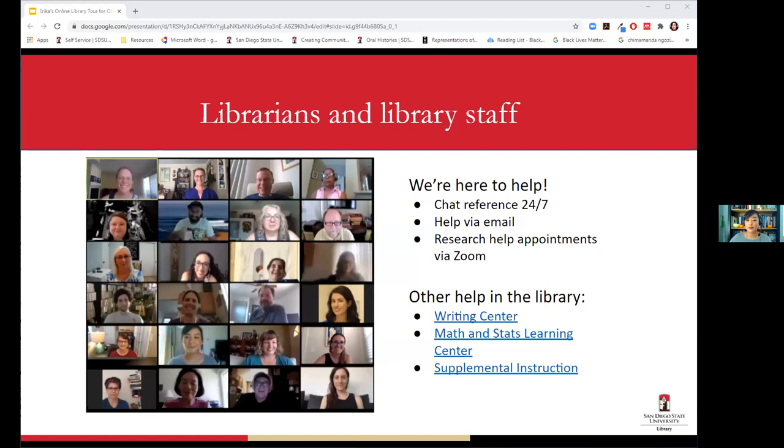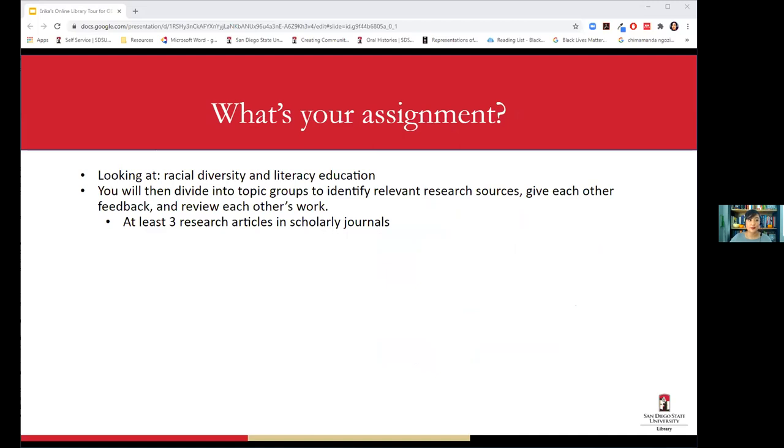Your professor told me you guys are looking at issues of diversity training, racial diversity, and how it affects literacy education in different contexts — like writing centers and similar settings. That's the overarching topic for your projects. You need to divide into groups and find at least three research articles from scholarly journals, and that's what I'll show you how to do on the website.